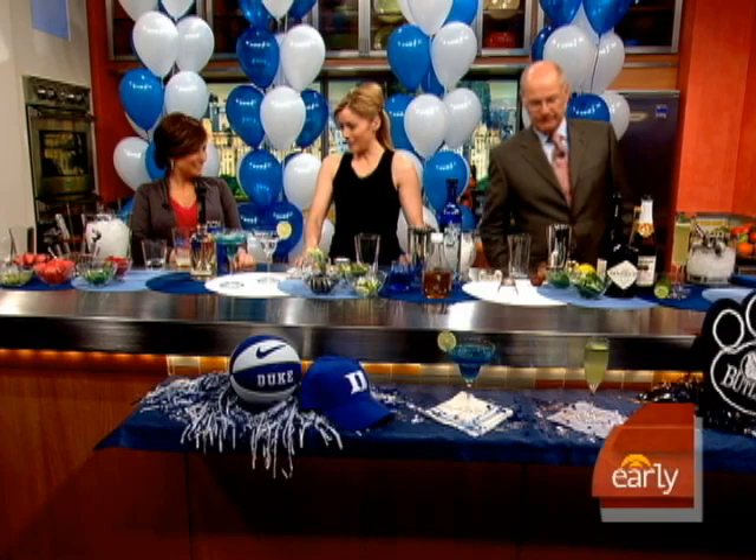Many people are in their final stages of party planning, so award-winning mixologist Charlotte Voicy is here with the perfect cocktail for your team, whether you're a die-hard Duke fan or a Butler fan. Good morning, welcome back, Charlotte. Thank you for having me back.